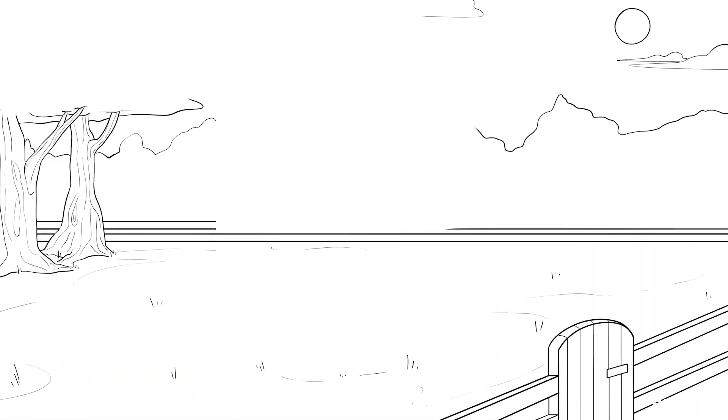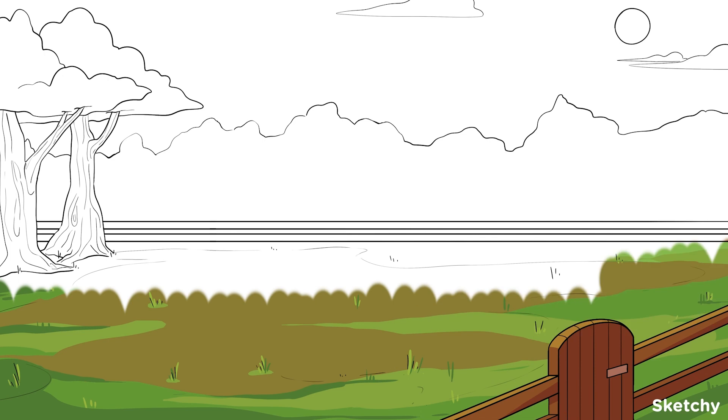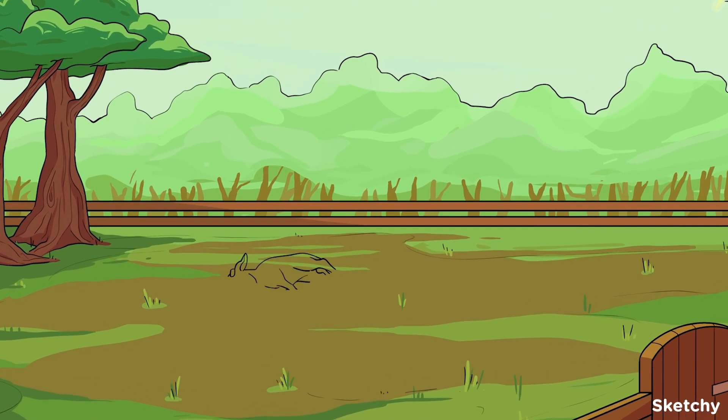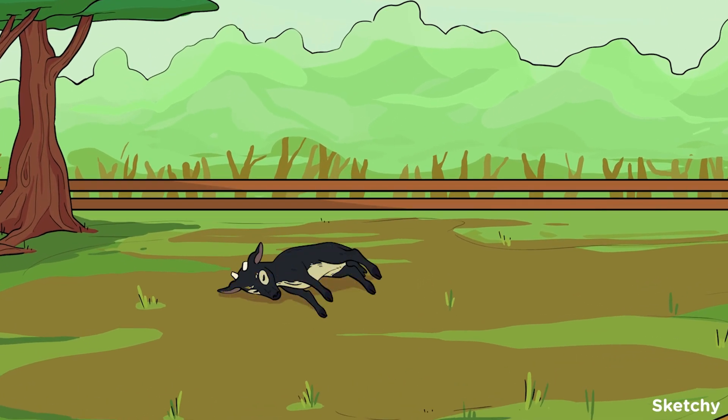One of my favorite memories from childhood: petting zoos. Who am I kidding? Petting zoos are fun regardless of age. This one though — this one is world renowned for its narcoleptic planking goats. Come take a look and learn about two treatment options for narcolepsy.